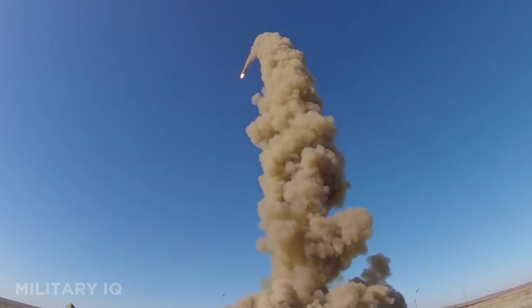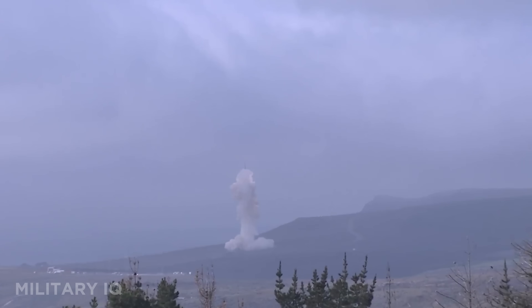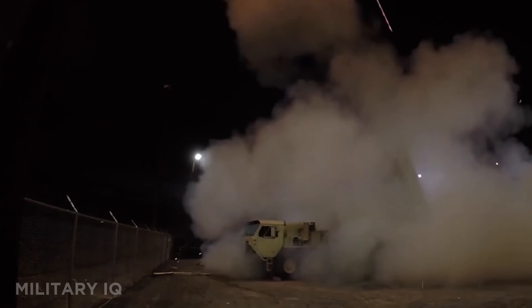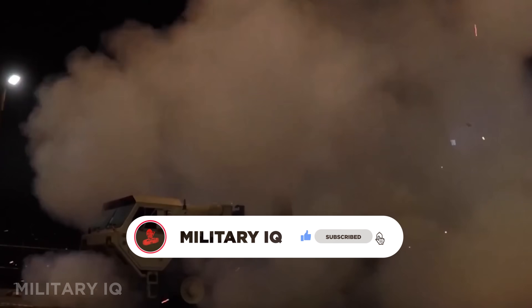These systems aren't just military hardware — they're the frontline guardians of nations, designed to stop what most can't even see. Subscribe for more deep dives into global defense tech, and don't forget to like, share, and drop a comment telling us which system impressed you the most.